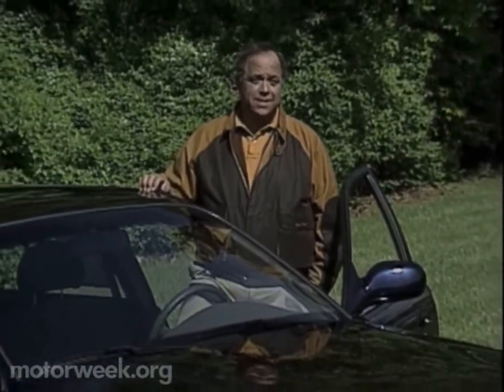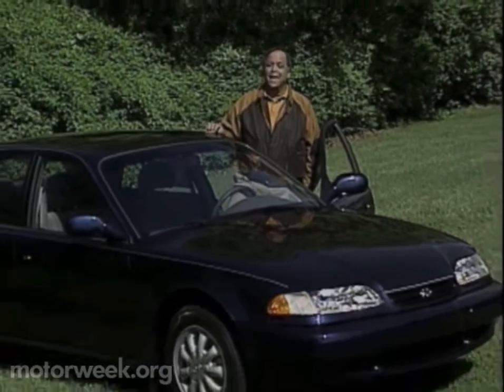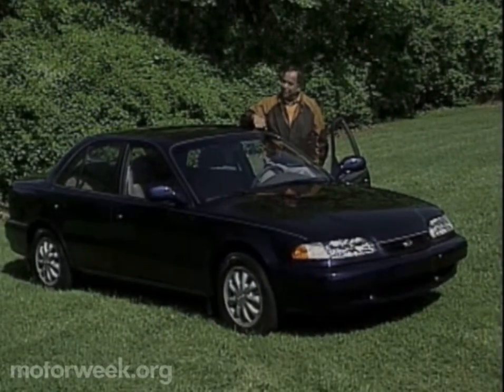Hyundai, the largest Korean automaker, has been struggling to find its place in the American market. While its small cars offer low-price allure, the moderately priced Sonata sedan seems to have the most promise of being accepted here. And now there's a new Sonata on the horizon. Are things looking brighter for Hyundai?